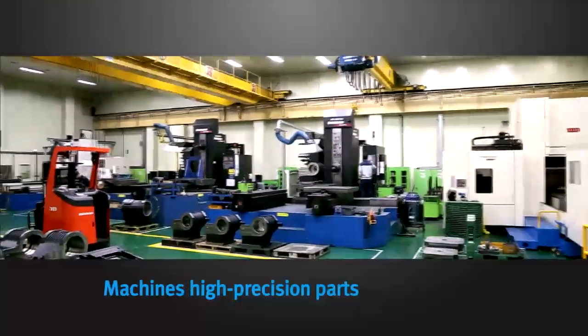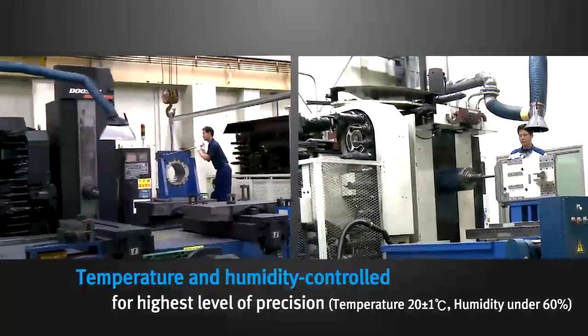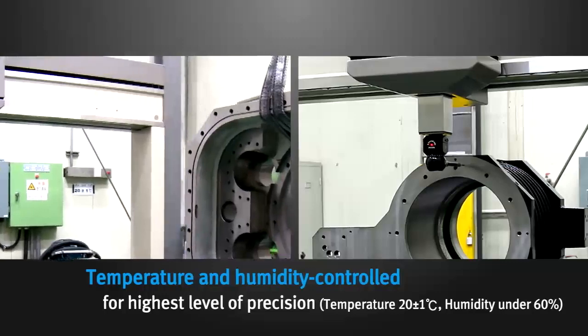This is where the high-precision parts of machining tools are finish machined, such as lathe headstocks. This area is temperature and humidity controlled to maintain the highest level of precision.